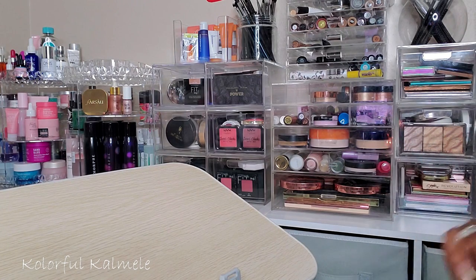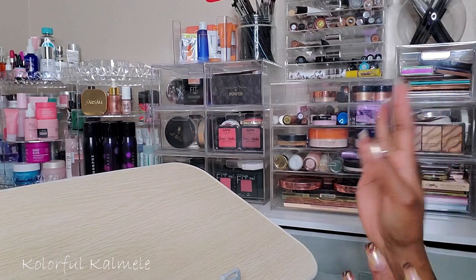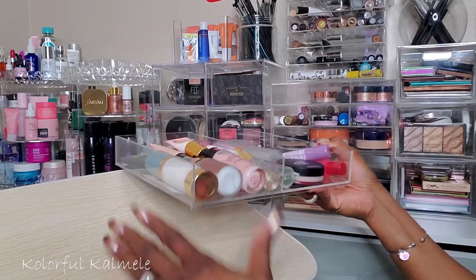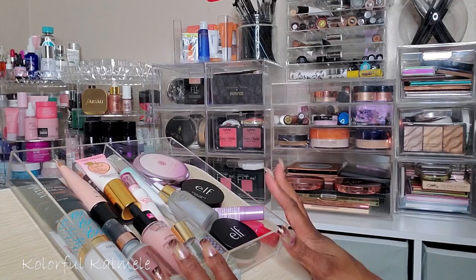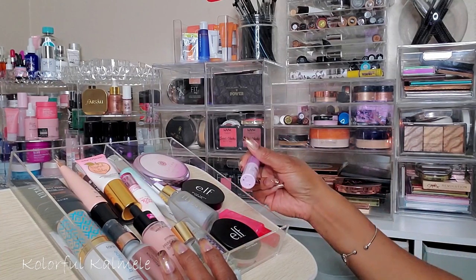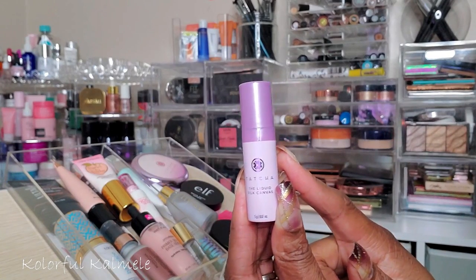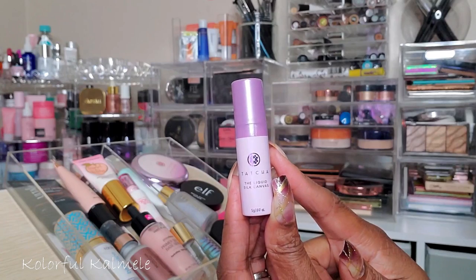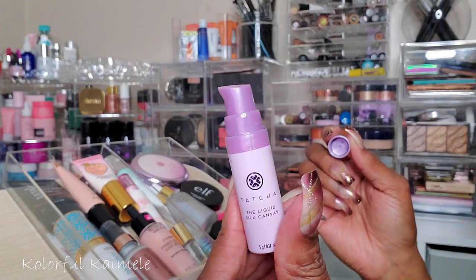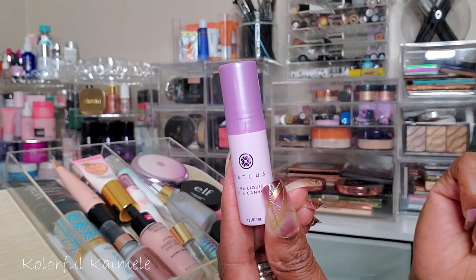I'm definitely going to pick a moisturizer and a primer. I do have a new moisturizer I want to try — I'll pick that when I pick my foundation later. Starting with primer, I have a little tray set up here so you can see what I'm looking at. Primer is going to be kind of easy this week because I got this sample of the new Tatcha Liquid Silk Canvas Primer. I'm so glad Sephora was offering these samples — for a $25 purchase you could get a sample of the new Tatcha. The full size is like 52 bucks, so I definitely want to try this out.